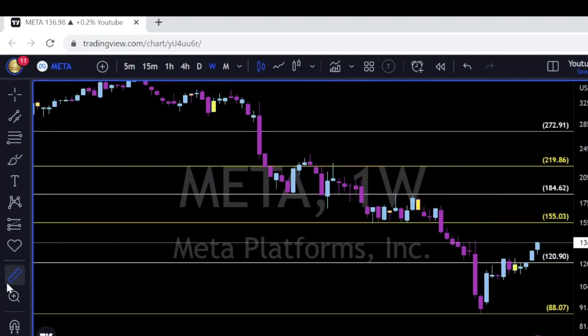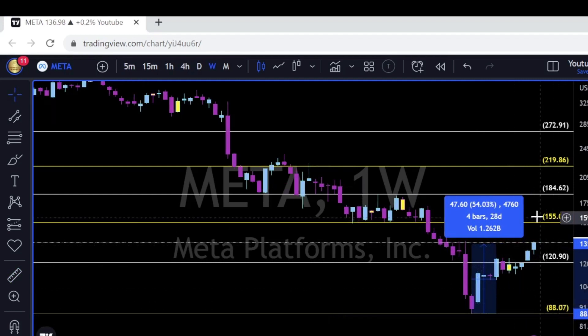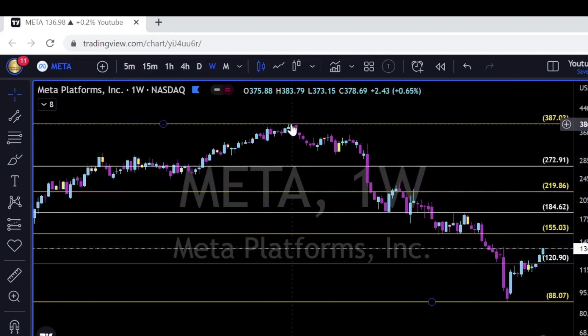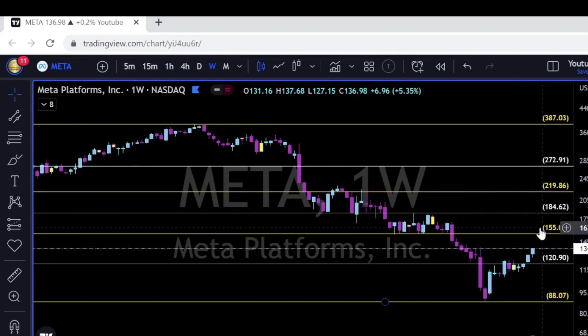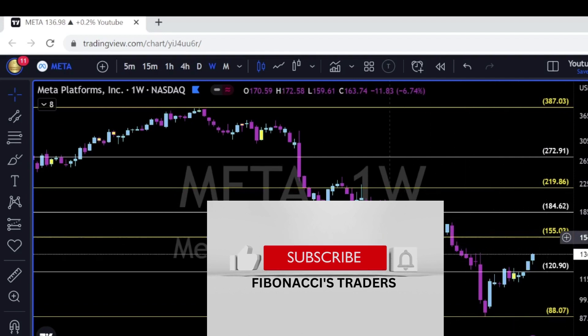Meta, looking back from October lows until Friday's close, is up 54% to the upside. Don't get FOMO though — Meta came down from 387 all the way to 88, and now it's giving some of that back. To the upside, it still has a lot more to give. The next level of major resistance will be the 155.